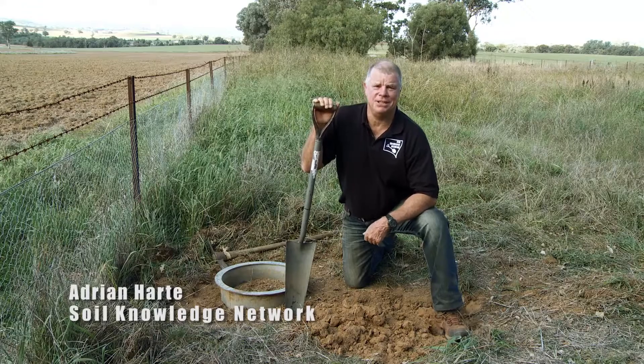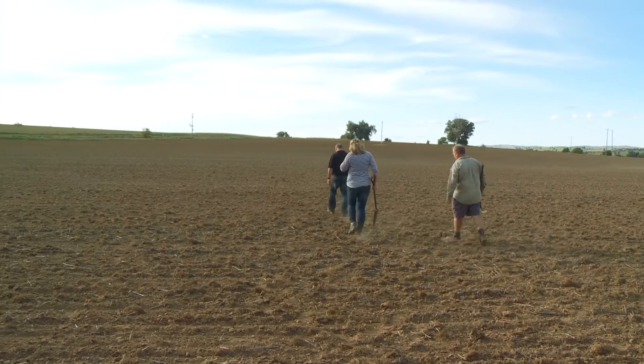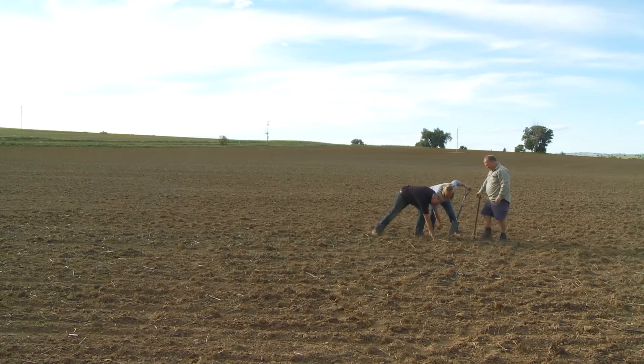Hello there, I'm Adrian Hart. I've been studying the impact of land management on soil health in New South Wales, mainly in the mixed farming zone — our food bowl if you like — for over 30 years.